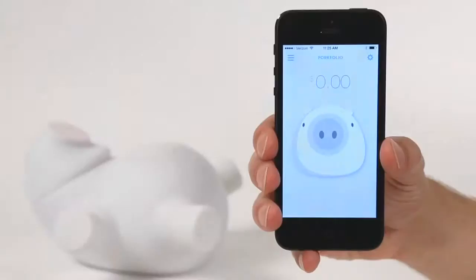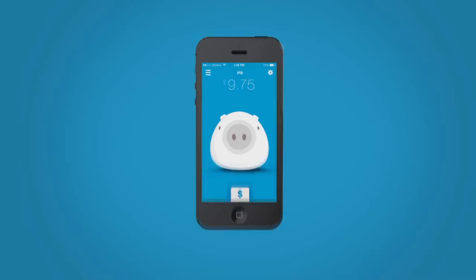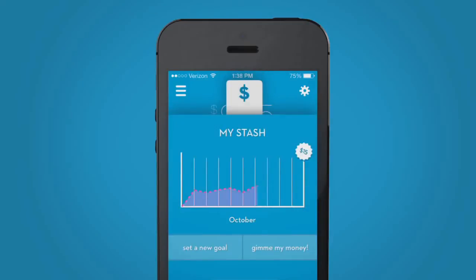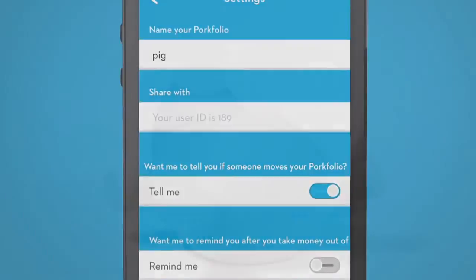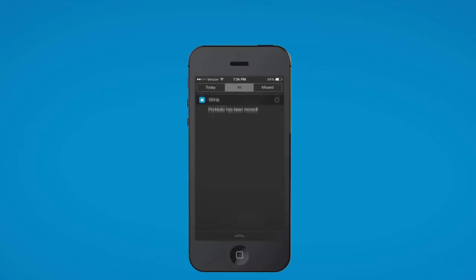It's time to bring home the bacon, so start filling it up with money. Porkfolio's app lets you set and track financial goals, allowing you to check your balance from anywhere. It also has piggy bank robber protection — an accelerometer tells you if Porkfolio has been moved and someone's stealing your money.